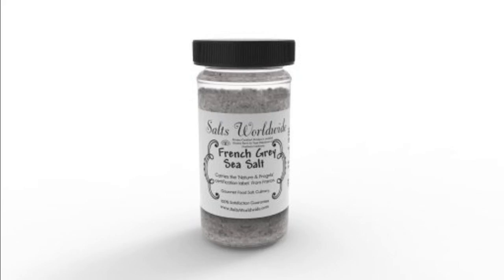This salt is formed from the water flowing into the Grand Marshes in France during the higher tides. It is not harvested by machines, but hand harvested by salt workers using traditions that date back for generations. This salt obtains its grey natural coloring from it crystallizing on clay. Our French grey salt carries the Nature and Prager's certification from France and it is 100% natural.